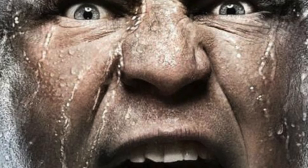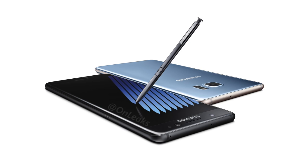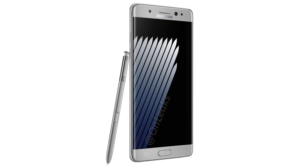Hey guys! Another day, another leak regarding the Samsung Galaxy Note 7, which will get announced on August the 2nd. This time we have a full 360-degree look at the phone's optional renders via a popular leak source — links in the description.